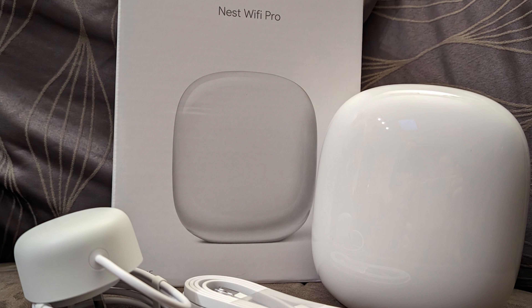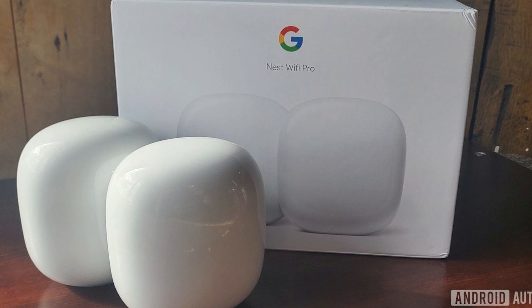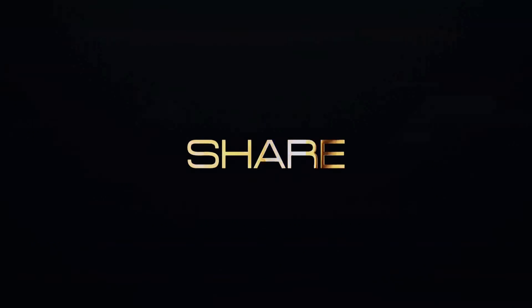So should you drop your money on the Nest Wi-Fi Pro? If your internet speed is under one gigabit, your home isn't sprawling, and you're after a stylish, reliable router that's a breeze to use, then absolutely — this is a solid choice. It's also one of the first routers to combine Wi-Fi, Matter Controller, and Thread Border Router in a single device, making it a great option for future-proofing your smart home.